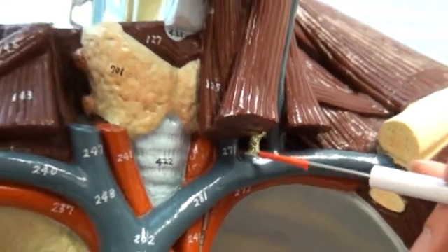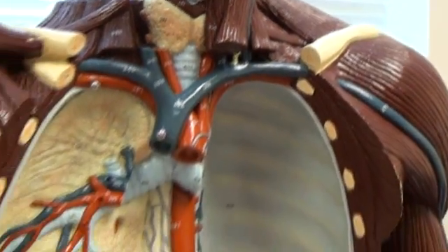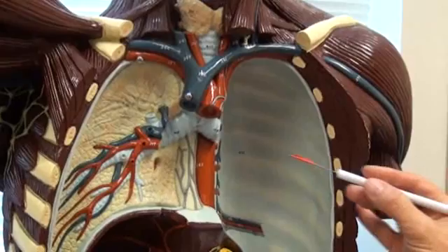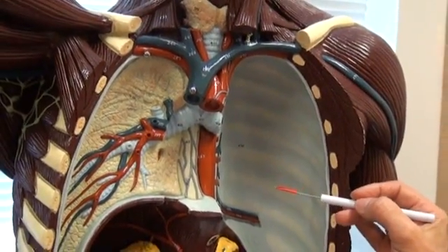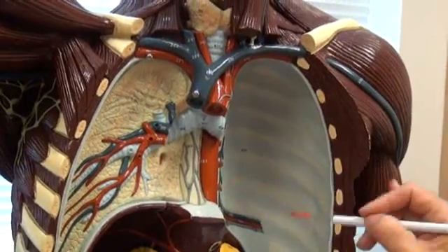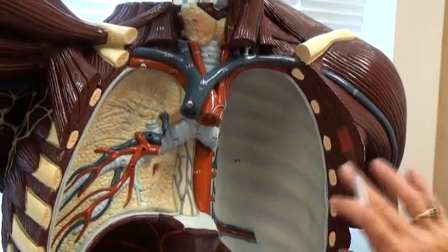Number 383, the lymph node in the mammary gland, is in the breast section. That model is unavailable to us at this time. So if you can't find it, that's why — the breast section is not available.